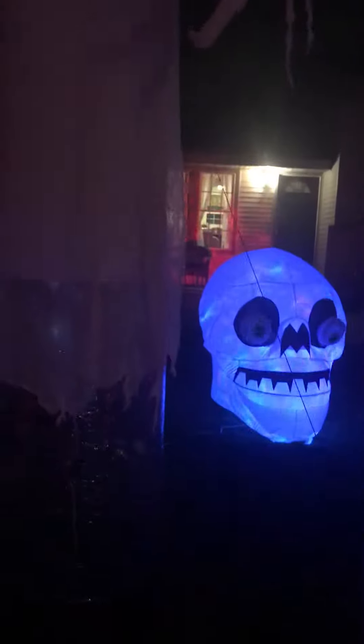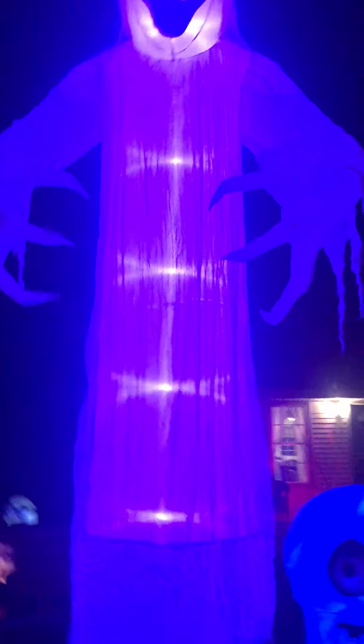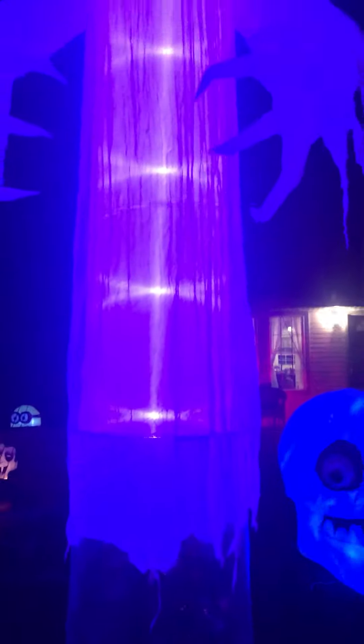This is the new inflatable. I actually might be getting the 16-foot Pumpkin Reaper at Lowe's — it has the same kind of effect to it. If they sell out, they can sell the display for 50% off, so we could get it for like $100. We're waiting for that to sell out and might get it.